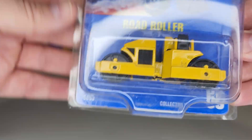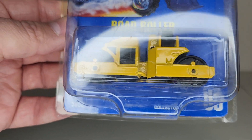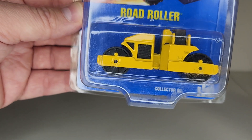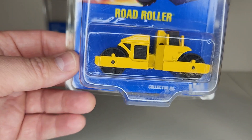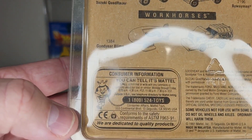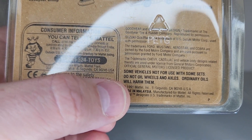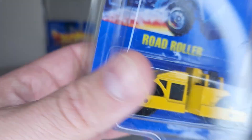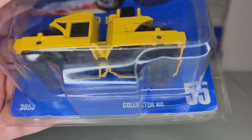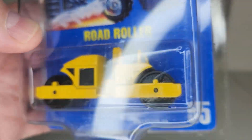The road roller came out in 1987 — release number 55 — and ran through 1998. It's based on the Caterpillar CB614, which had vibrating drums to help compact asphalt and a 154 horsepower motor. This particular one shows 1991 on the back, so it's probably a 1992 release. The blue cards are lots of fun and this is a cool one to have — it goes along nicely with my little construction collection.